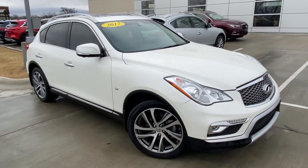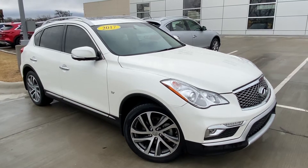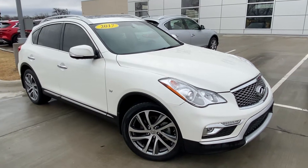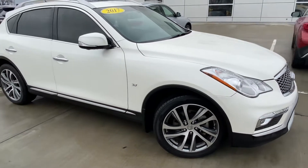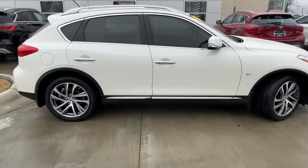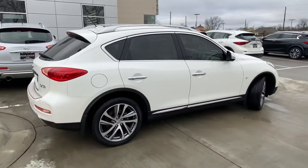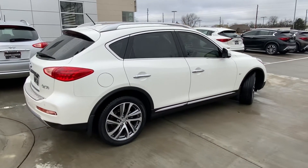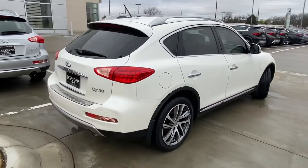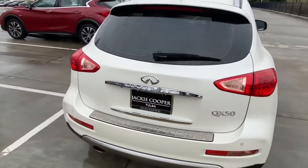Good morning, this is Gregor from Jackie Cooper Infiniti. This is a pre-owned 2017 QX50. This is an SUV that Infiniti redesigned in 2018, releasing the 2019 model. So this is a previous generation car, and it comes as all-wheel drive or front-wheel drive. I just wanted to do a walk-around for you on the vehicle.